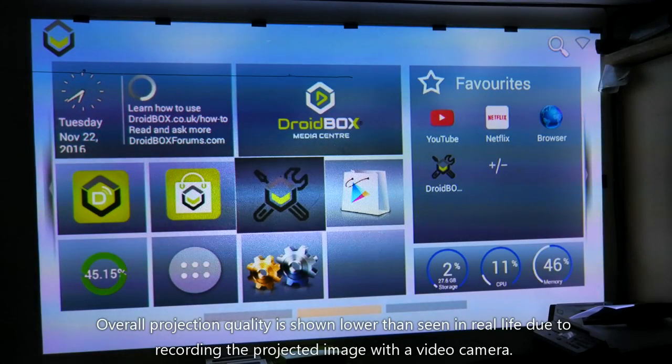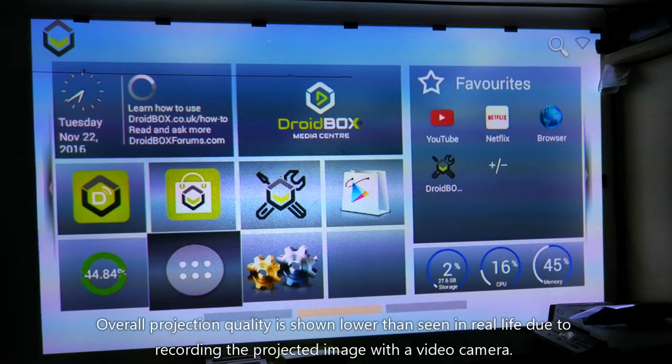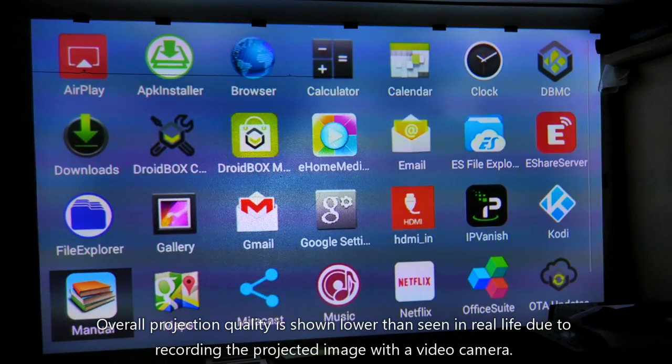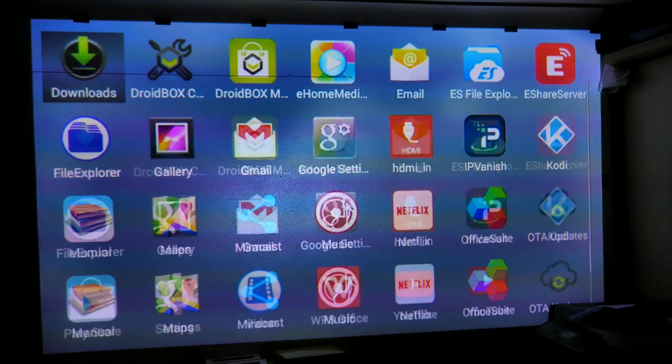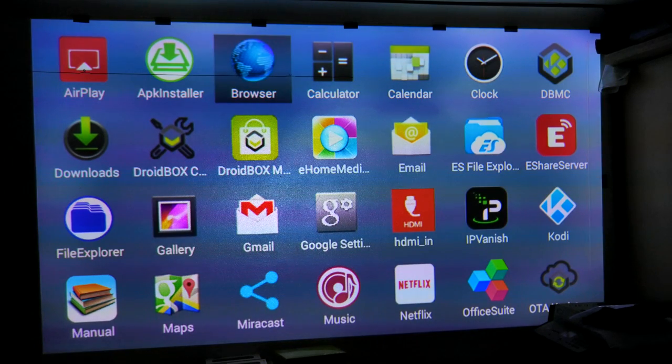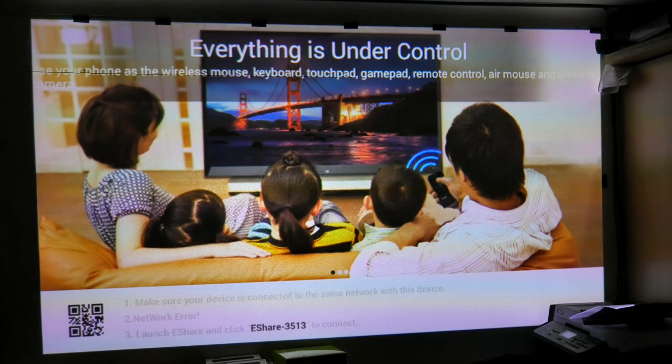The Droidbox opens up a world of entertainment to you, with access to many thousands of apps from the Google Play Store and our own Droidbox market. And like Android devices from other companies, we have our own launcher software and custom-made apps to complement it. These include Droidbox Share,